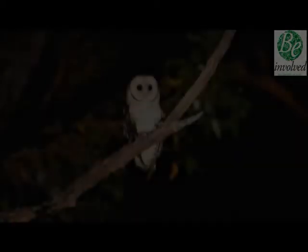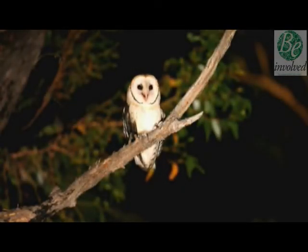Imagine you're all alone at night. There are trees around you and you can't see a thing, when suddenly it's not the gentle hooting you'd expect — but that was the screech of the masked owl.